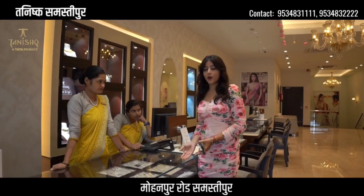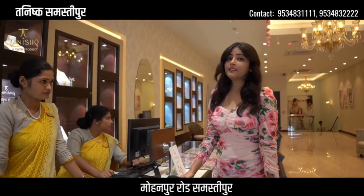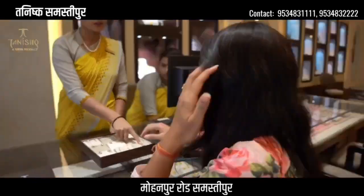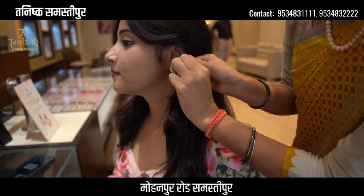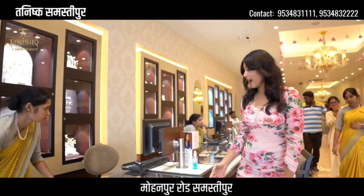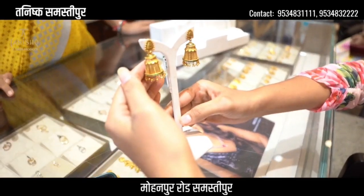Now we are coming to earrings. Here are stud earrings and drop earrings. There are double options — diamonds and gold. Here are drop earrings, stud earrings, and hoop earrings. Now here are antique pieces and jhumka. You can see — here are diamonds. This jhumka is gold. It looks very beautiful.